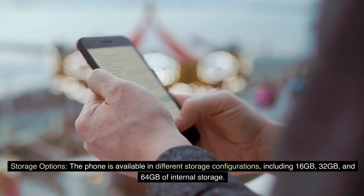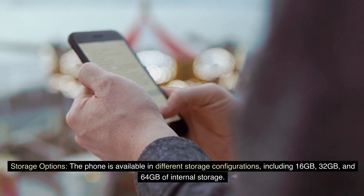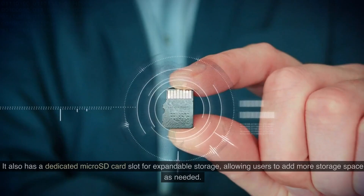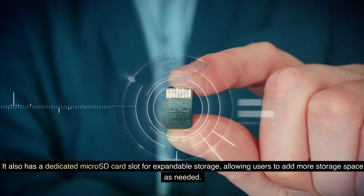The phone is available in different storage configurations, including 16GB, 32GB, and 64GB of internal storage. It also has a dedicated microSD card slot for expandable storage, allowing users to add more storage space as needed.